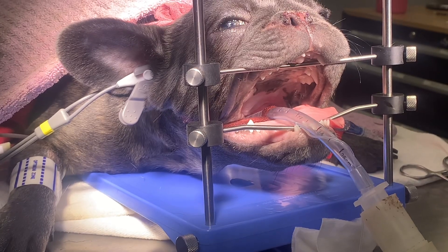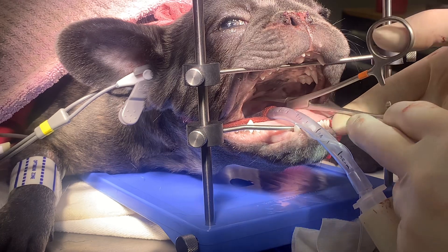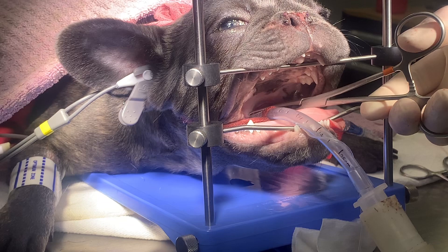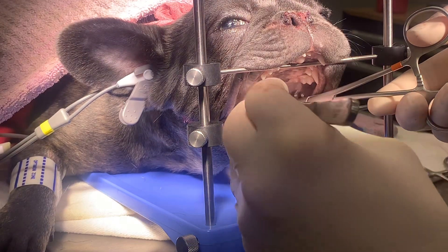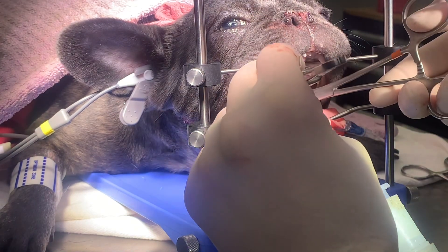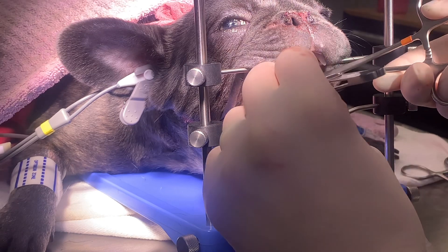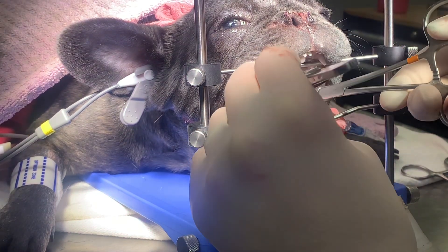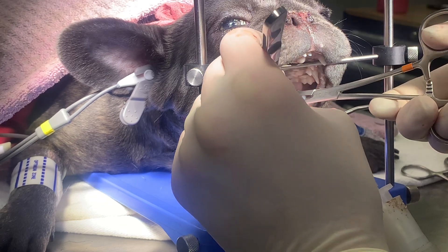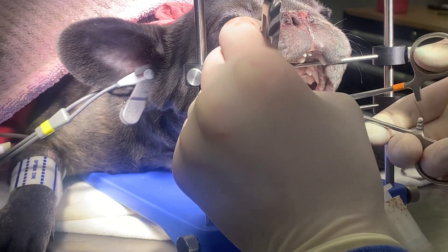We'll grab the soft palate with the Alice — that's what I usually use. I like to make sure I'm grabbing enough of the dorsal surface of it. You can pull it from far forward, just trying to make sure I'm grabbing it.